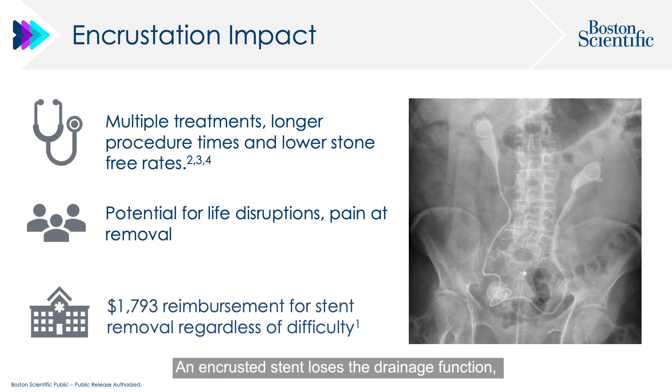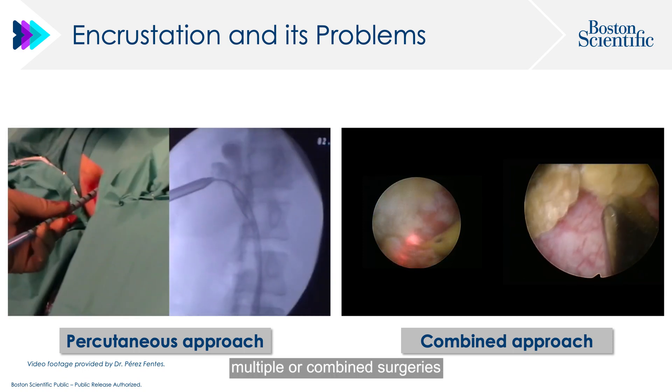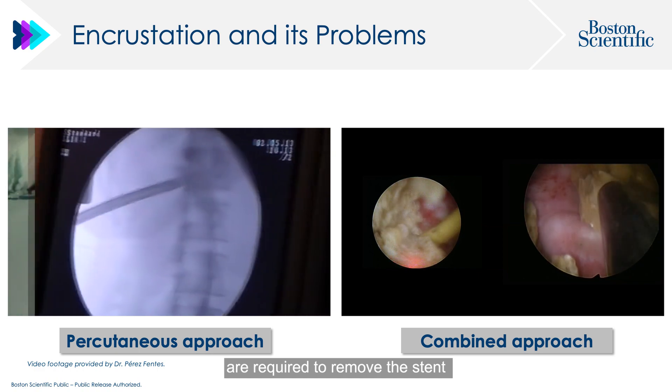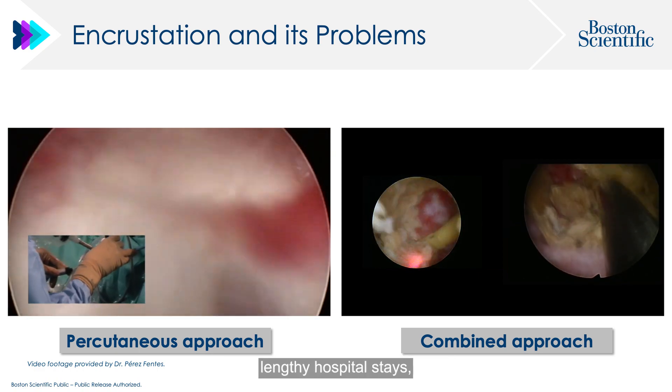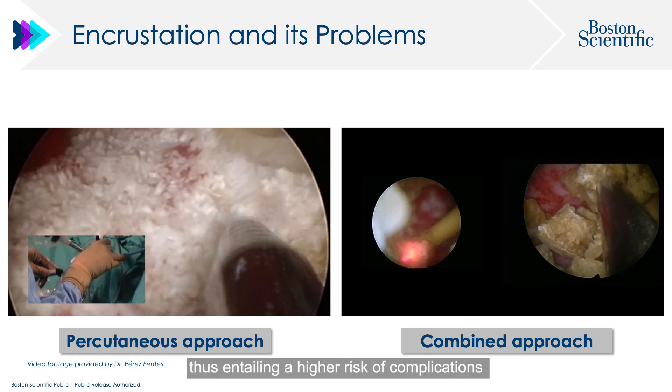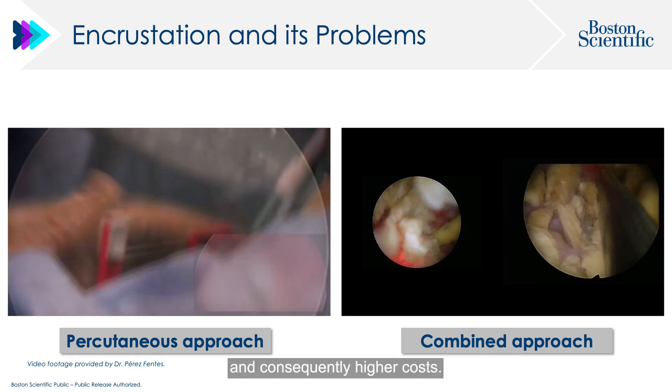An encrusted stent loses its drainage function, leading to complications such as pain, infection, or loss of renal function, and it has a negative impact on the patient's quality of life. In the most complicated cases, multiple or combined surgeries are required to remove the stent, needing longer operating times and lengthy hospital stays, entailing a higher risk of complications and consequently higher costs.